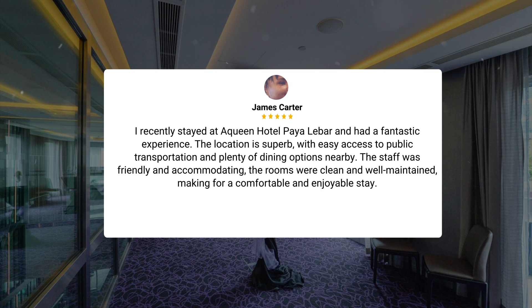I recently stayed at Queen Hotel Paella Bar and had a fantastic experience. The location is superb, with easy access to public transportation and plenty of dining options nearby. The staff was friendly and accommodating. The rooms were clean and well-maintained, making for a comfortable and enjoyable stay.